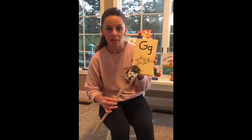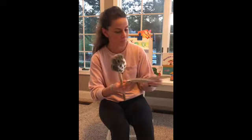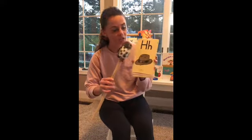G, game, g. H, hat, h. I can hear you, Carter. Nice work.